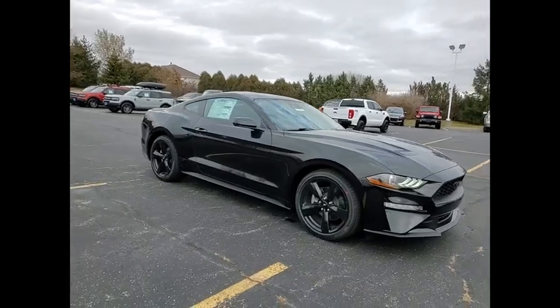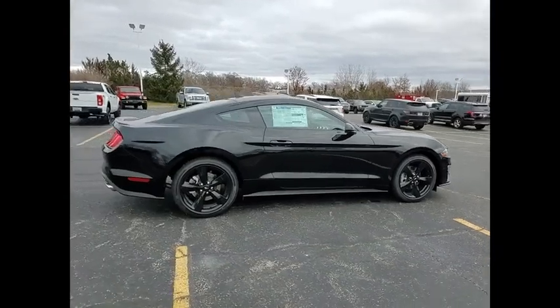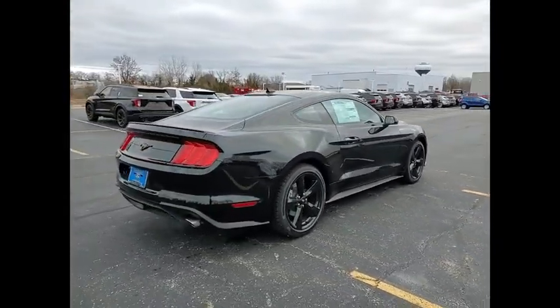Come test drive the 2022 Mustang. The Mustang is race-worthy and ready for the track. Here are some of this vehicle's great options.